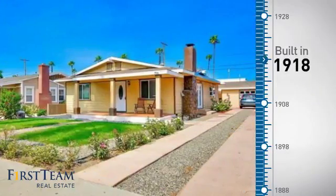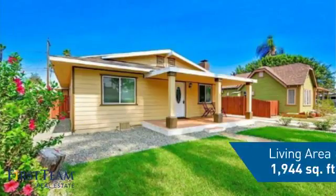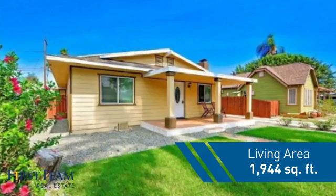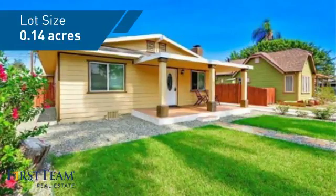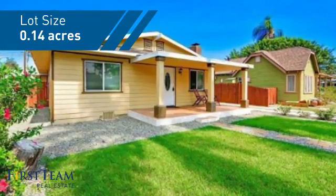This property was built in the early 1900s and features over 1,900 square feet of space, giving you a spacious layout to play host or kick back and relax after a long day.